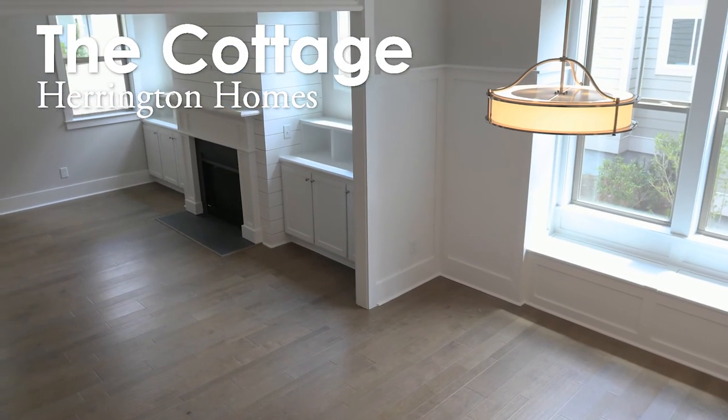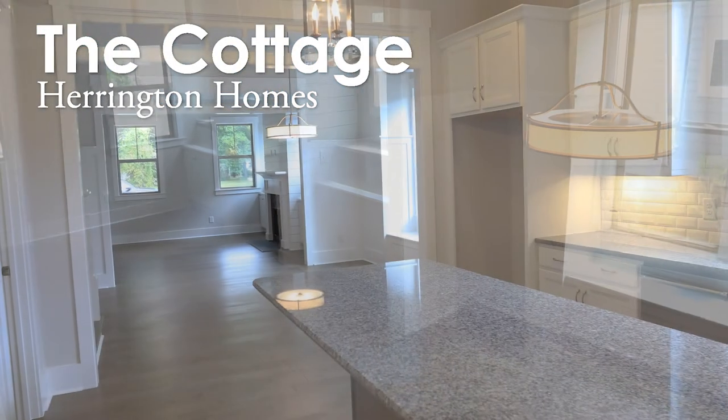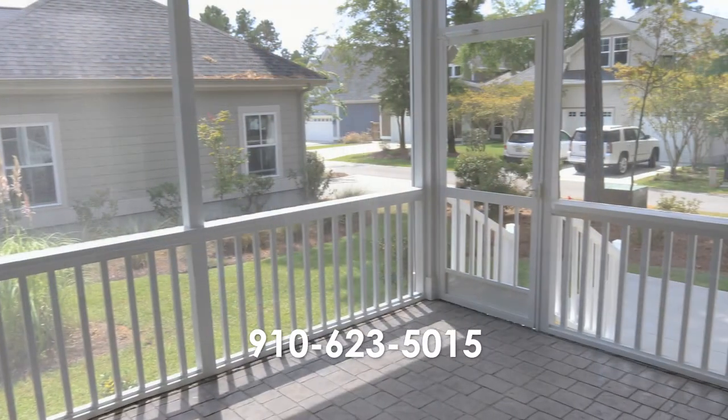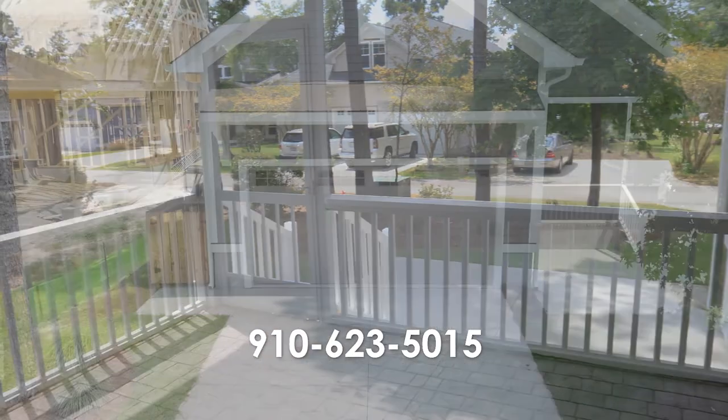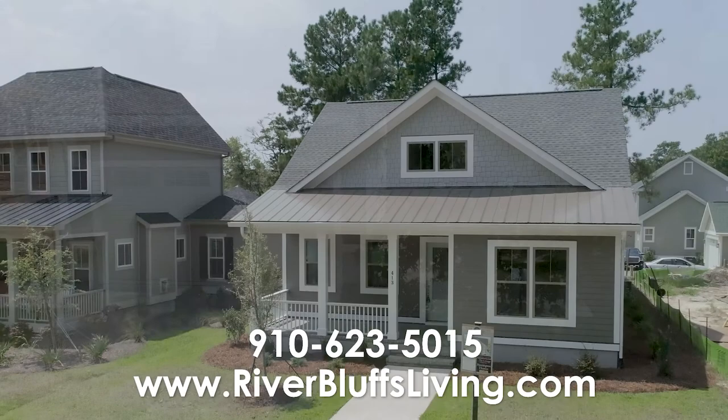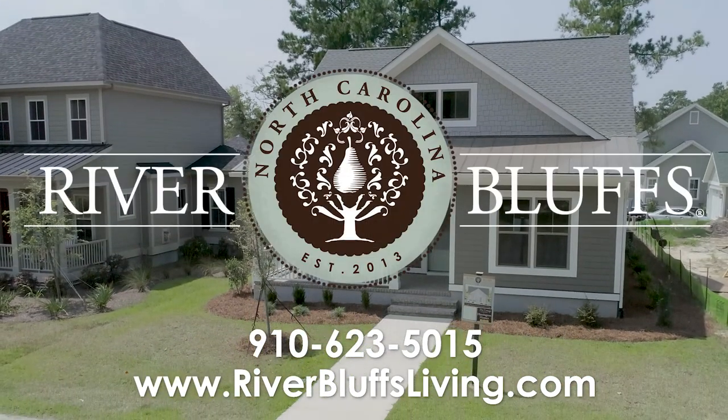If you would like to see the cottage built by Harrington Classic Homes or any other home in River Bluffs, give us a call at 910-623-5015 or visit us on our website www.riverbluffsliving.com. We'll see you next time.